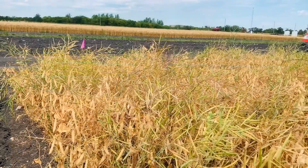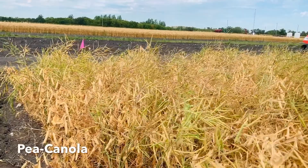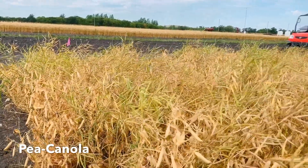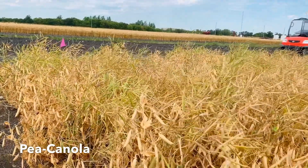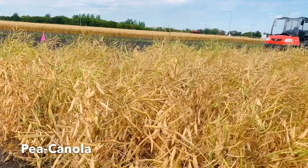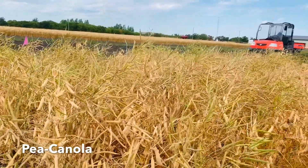Intercropping itself has been around since the beginning of agriculture, but it's just starting to pick up in commercial acres here in Manitoba. You can actually insure intercrops now, and in 2019 there were about 15,000 acres of intercrops in the province. The pea canola intercrop is the most common grown commercially. It's been tested most widely and shows fairly consistent over-yielding, meaning the two crops together produce more yield than peas or canola grown alone.